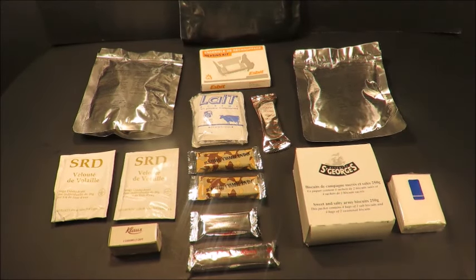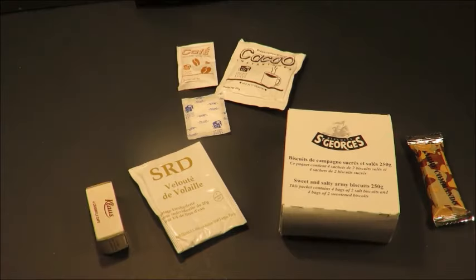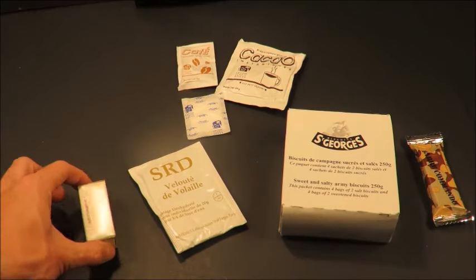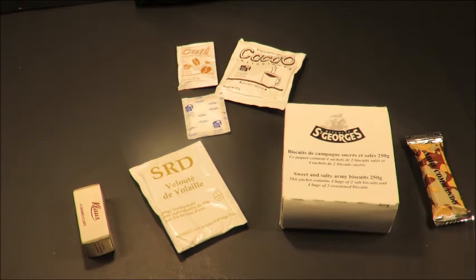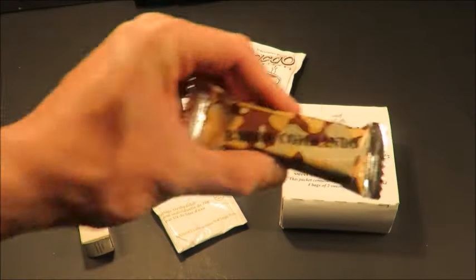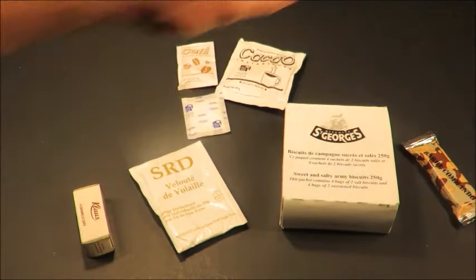This is looking like a pretty comprehensive 24-hour ration. For breakfast I'll be picking the caramels, some biscuits with chicken soup, a nice little mocha — the hot chocolate and coffee with a sugar — and the commando bar. Let's get this out onto a tray.